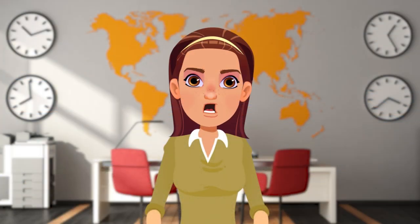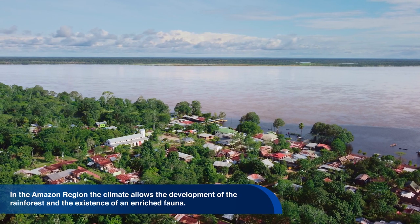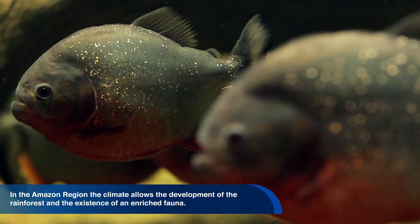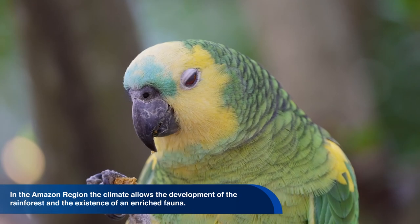The Amazonian region, where there are abundant equatorial rains and a warm climate with a temperature that varies between 22 and 28 degrees Celsius, which allows the development of the rainforest and the existence of an enriched fauna with a large number of mammals and amphibians, highlighting the diversity of species among reptiles and endemic birds.